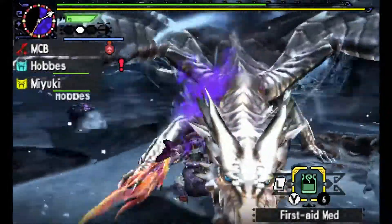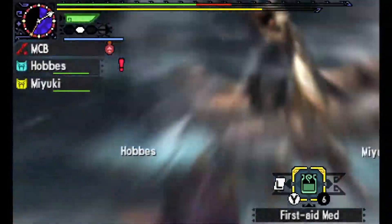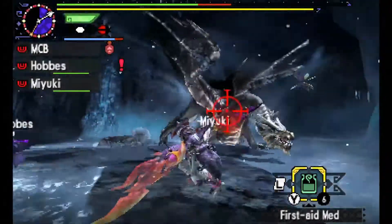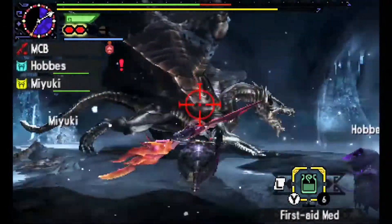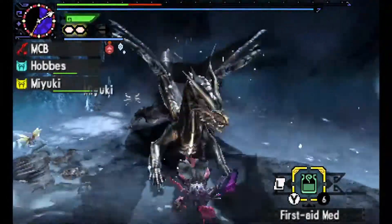That's my list — I hope you liked it. Feel free to share your favorite second generation monsters in the comments below. Next time I'll be taking a look at the third generation, the generation that quite a few people got into the series with. See you then.